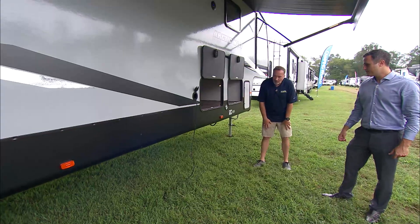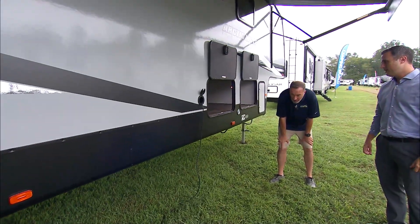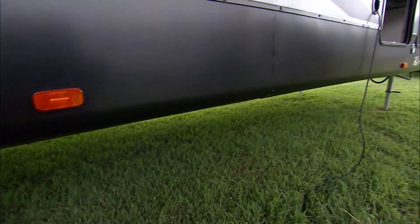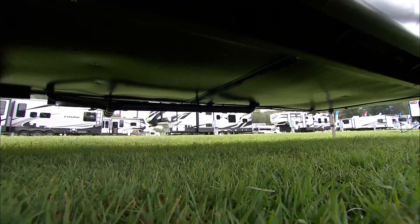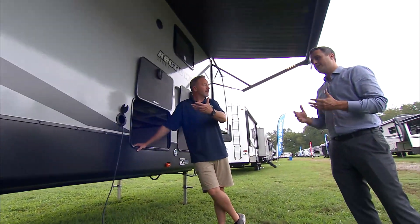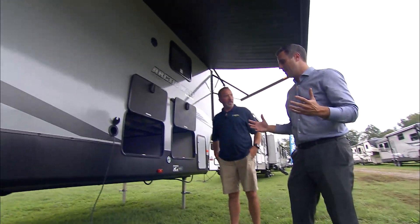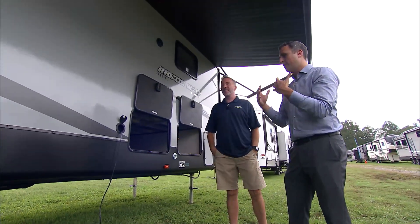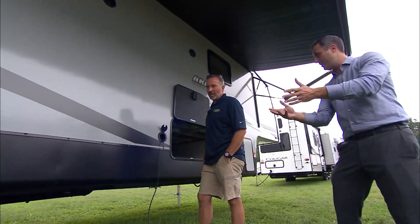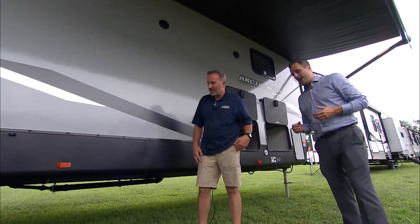The underbelly is fully enclosed and heated. If you want to do extended camping, that's why we offer the thicker walls, the insulation, thicker roof and floor, and why we heat and close the underbelly — so if it's late fall or early spring and you want to get out, you're not limited by when you can go. It's also partitioned under there. So you have sections — if something happens, you don't have to take off the entire underbelly to access it. We say it keeps the heat in and rodents out. And if you want to get in and change something out, you can access it and reattach it without removing the whole underbelly.